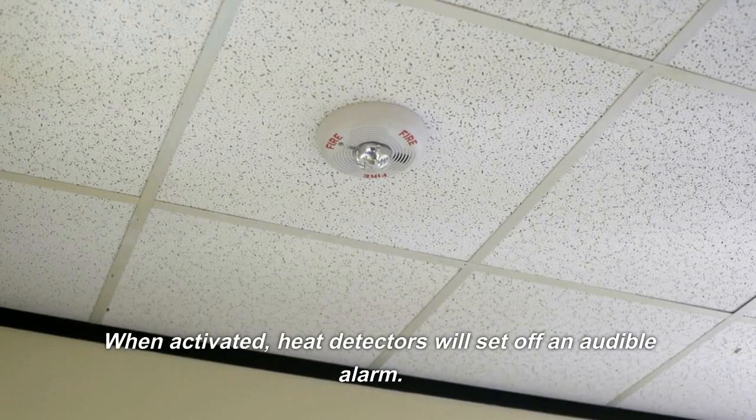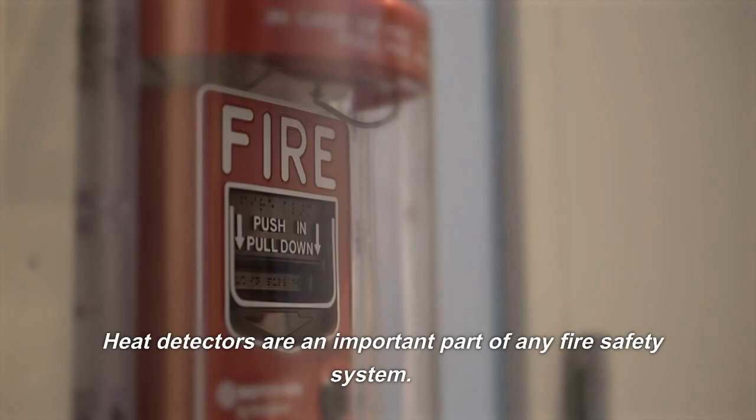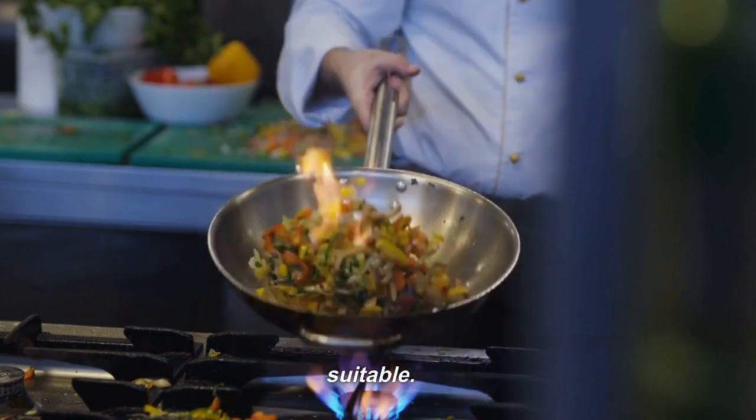When activated, heat detectors will set off an audible alarm. In some cases, they may also activate sprinklers or other fire suppression systems. Heat detectors are an important part of any fire safety system, and an effective way to detect the presence of heat in areas where smoke detectors may not be suitable.